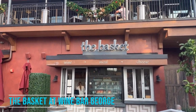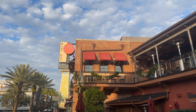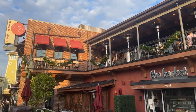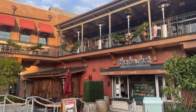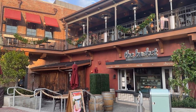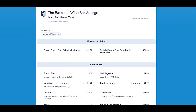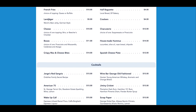We're heading over to the Landing section of Disney Springs to check out the Basket at Wine Bar George. Wine Bar George is a popular sit-down restaurant that serves brunch — they also serve wine, and they have regular meals. But the Basket at Wine Bar George is more of a grab-and-go kind of place. They have some awesome snack choices like a charcuterie board, cheese and crackers, a half baguette, homemade hummus, and crispy mac and cheese bites.